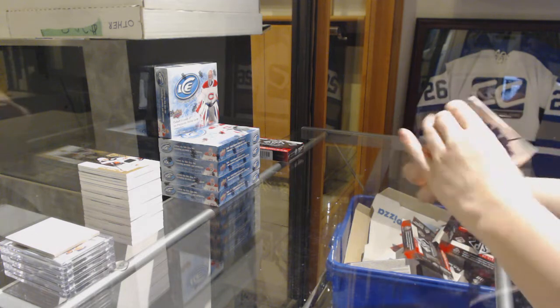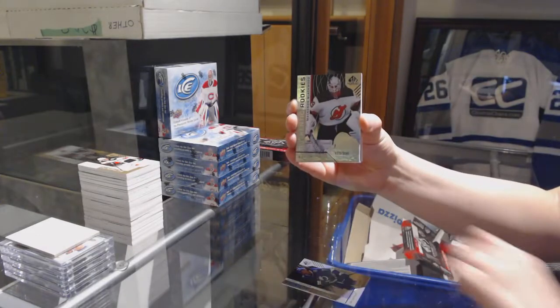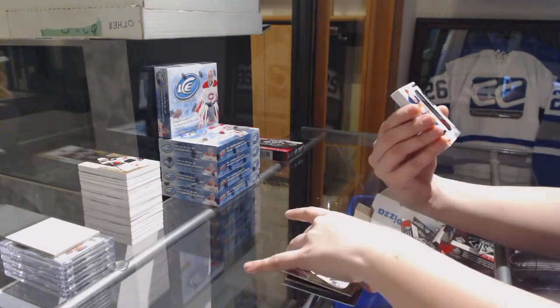We've got number to 297 Matthew Joseph for the Lightning, number to 296 Mackenzie Blackwood for the New Jersey Devils.